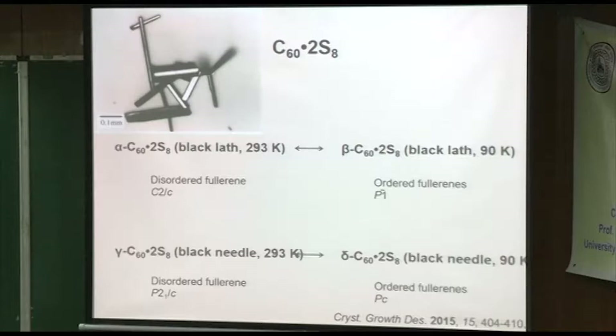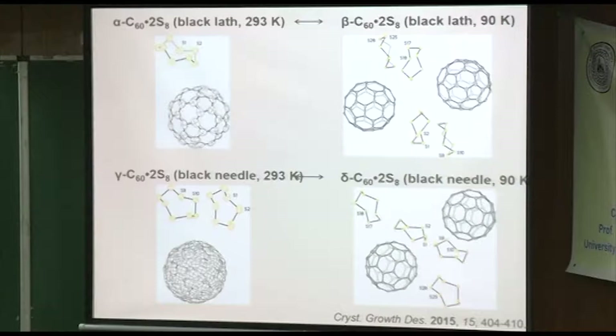So now we actually have four polymorphs. Polymorphs by definition are structures that are structurally different but with the same composition. We call them polymorphs even though they're at different temperatures — alpha, beta, gamma, and delta phases. This was published a couple of years ago in Crystal Growth and Design. The first one, already known, drawn with just one of the fullerene cages, looked like this. They're all one-to-two composition. At low temperature it orders, and you can probably tell that the molecules are in different orientations — typically a superposition of two orientations, which is the common thing when you have disorder in fullerenes.